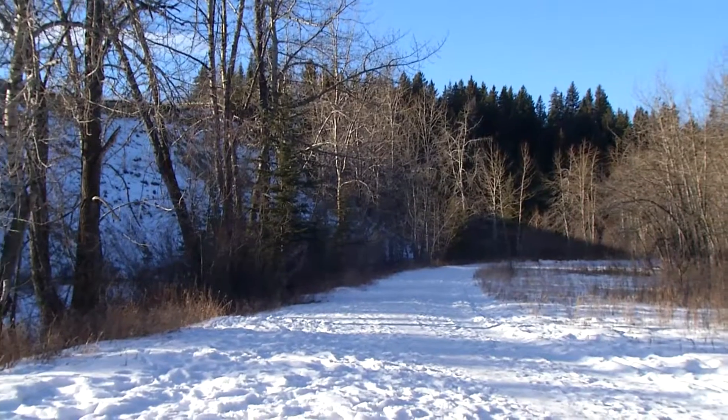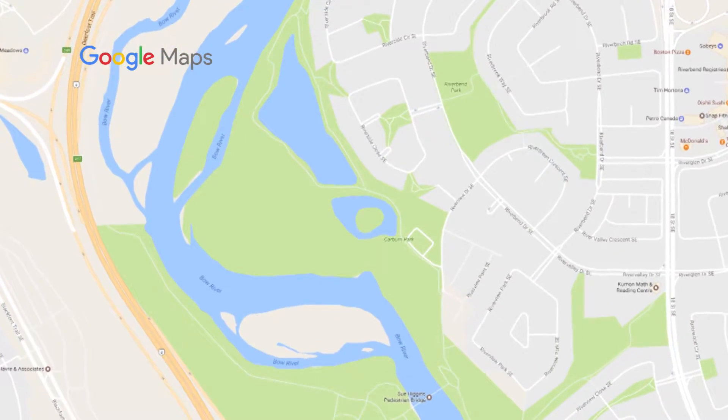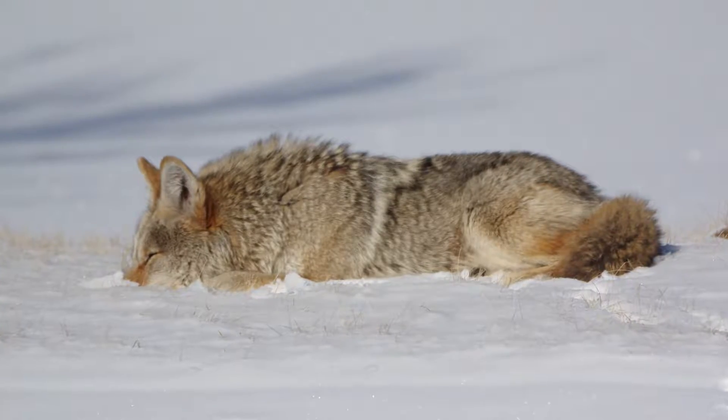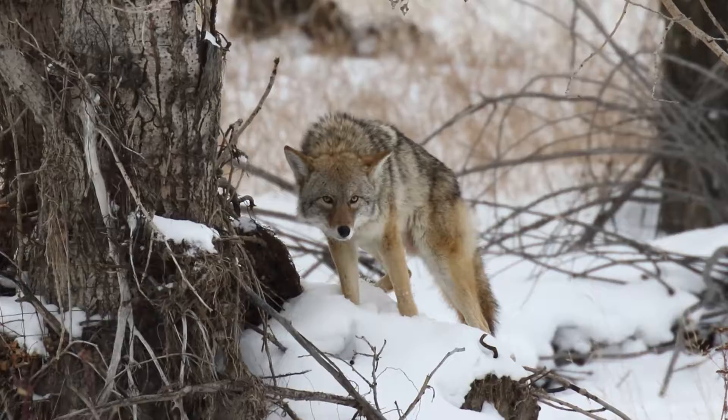Many people would probably be surprised to find out how many amazing inner-city places they can go to see some wildlife. Carburn Park comes to mind. It's one of my favorites, probably because when I was a kid I played in that area before it was even a park. Before the 2013 flood, most people that went into that park thought it was the hidden jewel of the city because it had all kinds of wildlife, birds, and animals. Since the flood it took the brunt of the damage, but I've just noticed the last two years the wildlife is starting to come back.